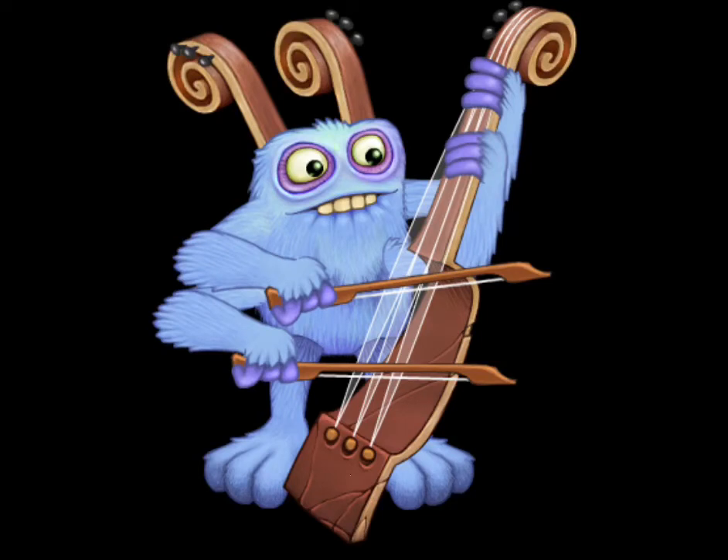Number 8, we got Gugger. Gugger is a very good monster, especially in reality. It plays the cello, which is my favorite.